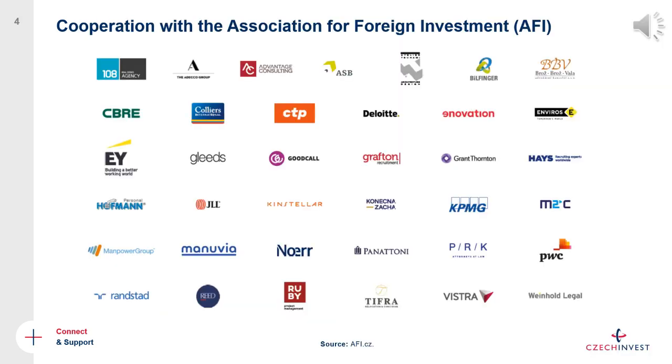CzechInvest provides information, advice, and assistance to foreign investors on topics including HR, taxes, and legal issues. However, in some cases we may not have the expertise to answer all questions. For this reason, we partner with the Association for Foreign Investment (AFI), which gathers private sector companies — HR agencies, real estate developers, legal advisors, and accounting advisors. CzechInvest can approach them on your behalf to consult any in-depth questions and ensure you always get a professional answer.